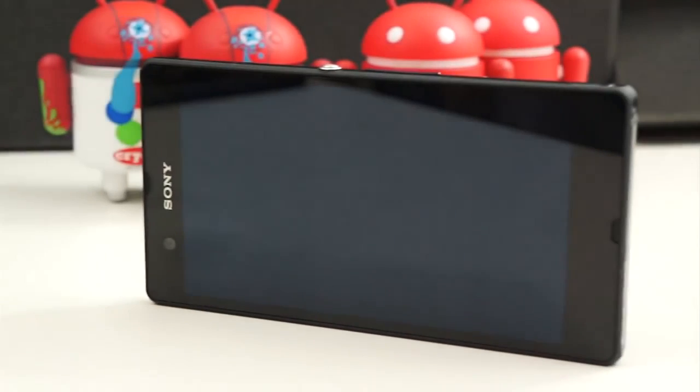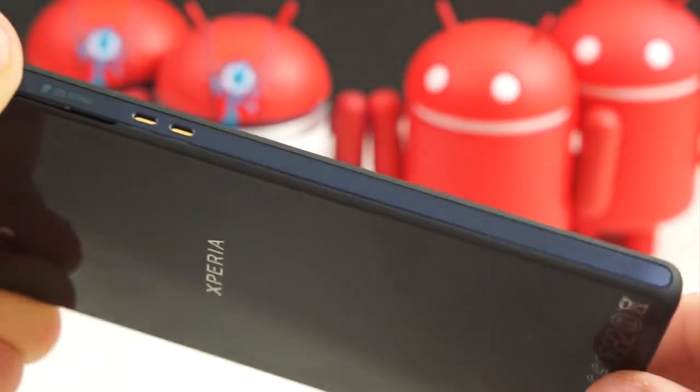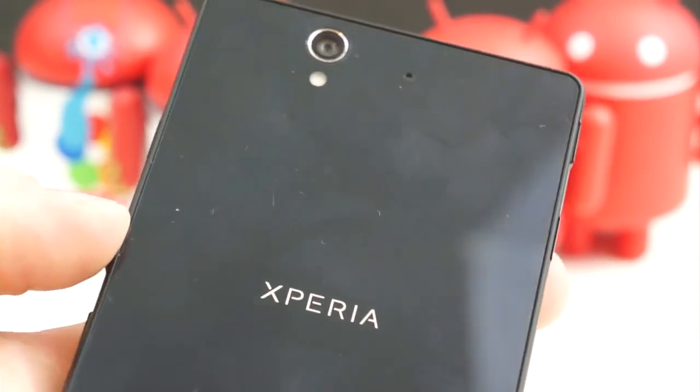The Xperia Z, on the other hand, has glass on both the front and the back. The front is drag-and-trail glass and the back is Gorilla Glass. Around the edges it has a blue metallic trim, and on the outside it has a high-quality plastic with a matte finish that gives it a grippy feel. It feels much more substantial and high-quality in the hand, and hands down it wins in the design department.